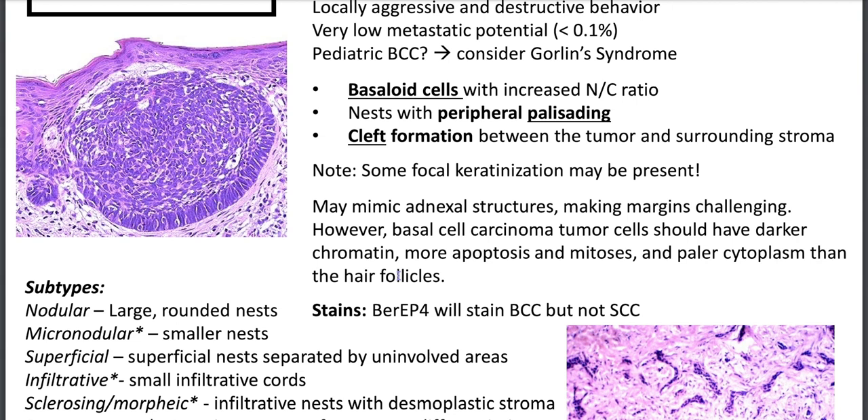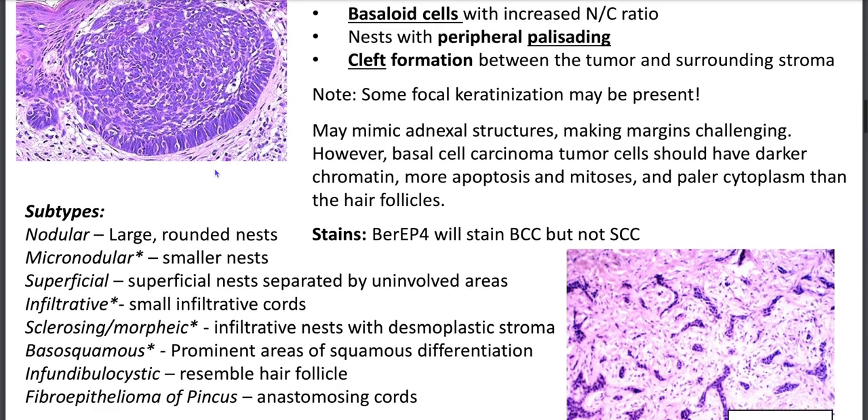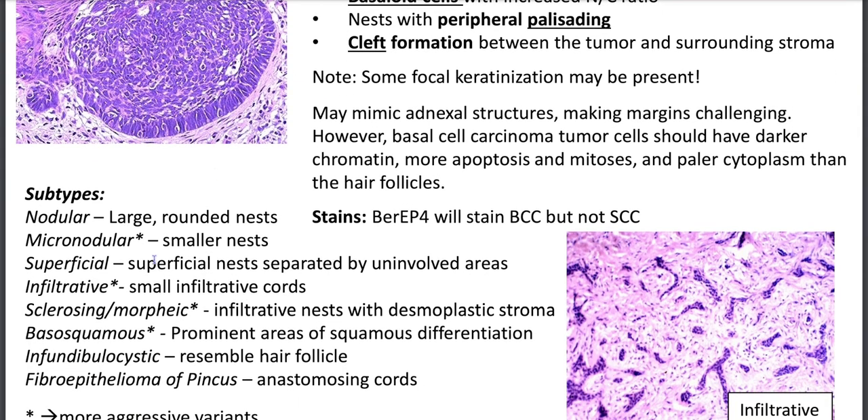BCC cells should have darker chromatin, more apoptosis and mitoses, and paler cytoplasm than hair follicles. Important aggressive subtypes to know are micronodular, sclerosing/morpheaform, infiltrative, and basosquamous — all more aggressive variants. Other variants include nodular, superficial, infundibulocystic (resembling hair follicle), and fibroepithelioma of Pinkus, which has anastomosing cords. On our right, Dr. Shapberg gives an example of infiltrative basal cell carcinoma.